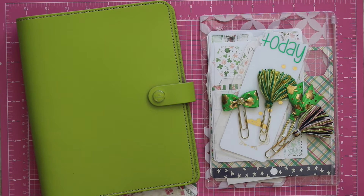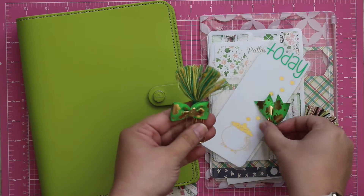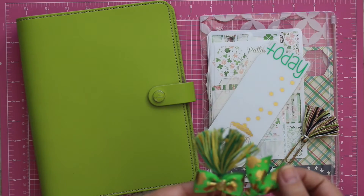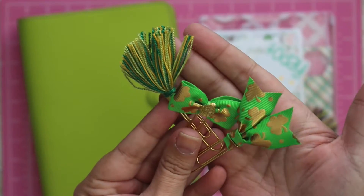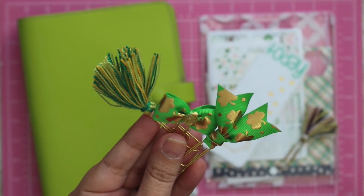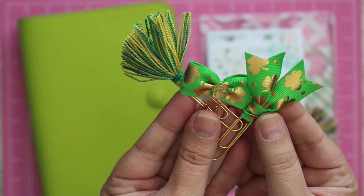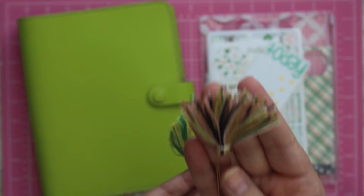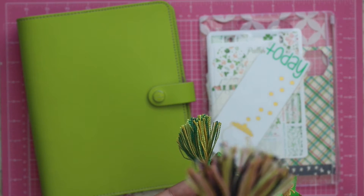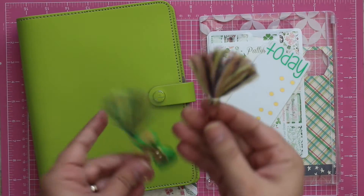I got some clips from Berry Sweet Plans and the ones I've decided to use — I have another shamrock design I should have pulled. I'll probably put that on Instagram, but these are the ones I've decided I'm gonna probably use. I also pulled this one. I don't know, but it's got navy and the green, and the green really matches my Filofax.